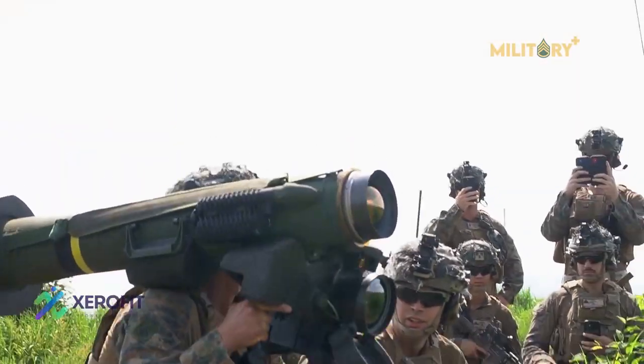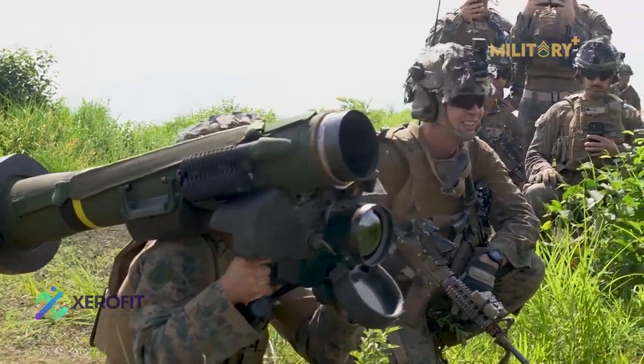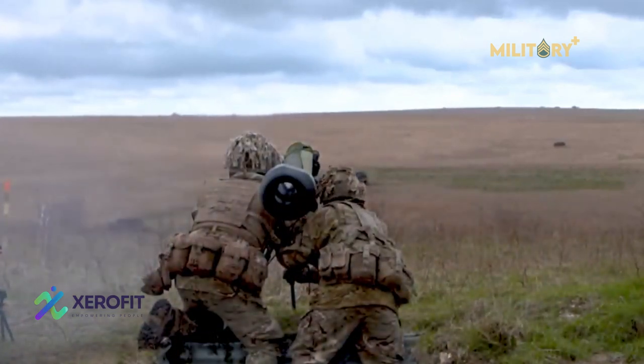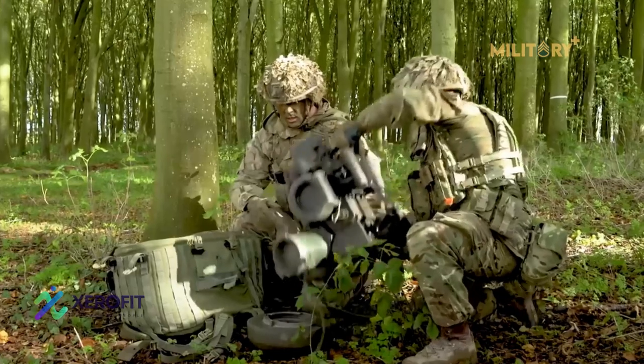In any case, the Javelin missile remains one of the United States' most potent systems on the ground, and one that seems set to increase in capability and be deployed on a greater number of platforms. Its presence or absence on battlefields around the world will remain both consequential and highly scrutinized.